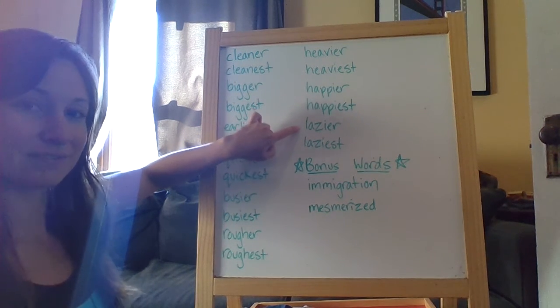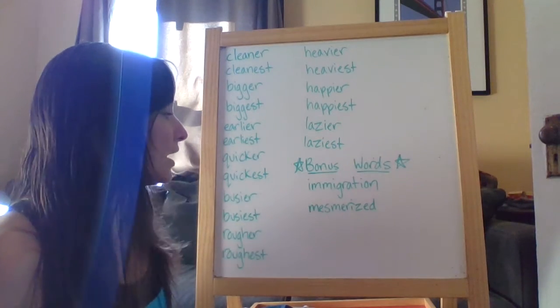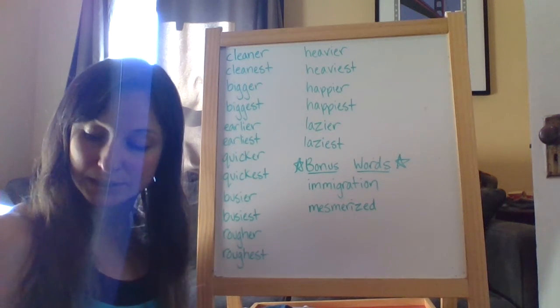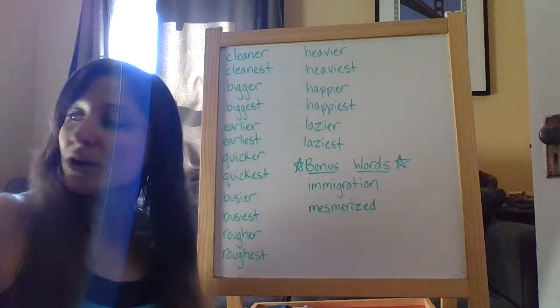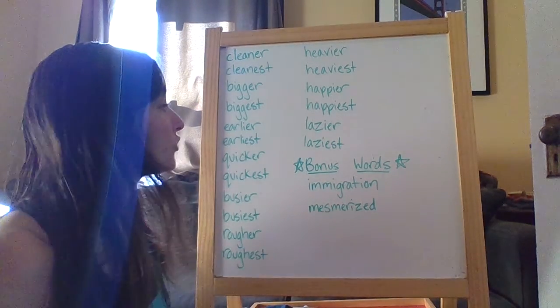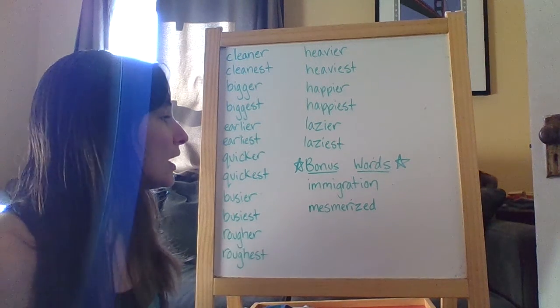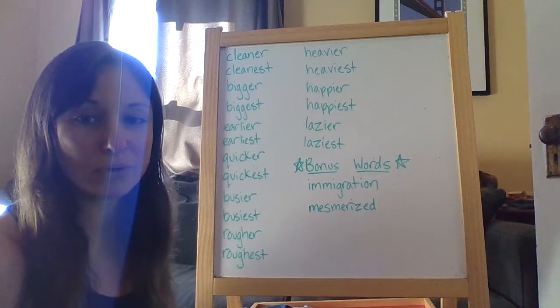Lazier, laziest. And then your two bonus words are immigration and mesmerized. Those two bonus words I selected from one of the book clubs that I'm doing — we are reading Esperanza Rising, and they were two of the vocabulary words from that book. So immigration and mesmerized are your bonus words.